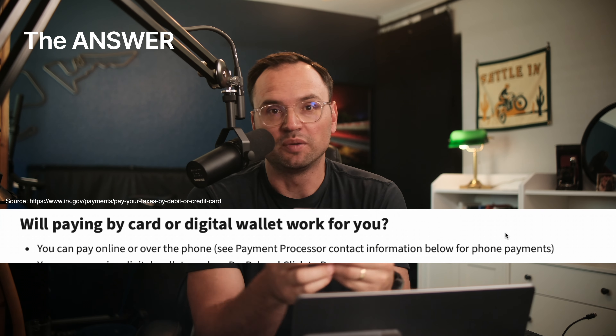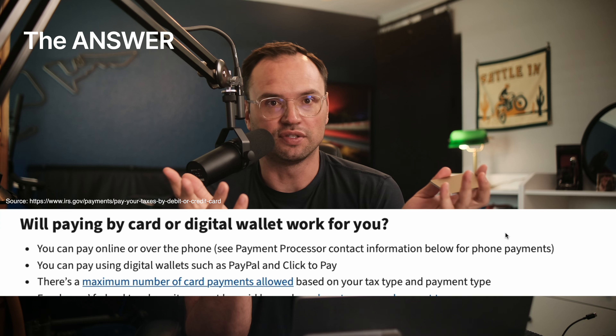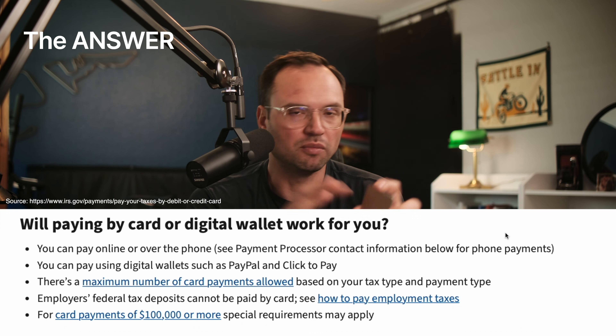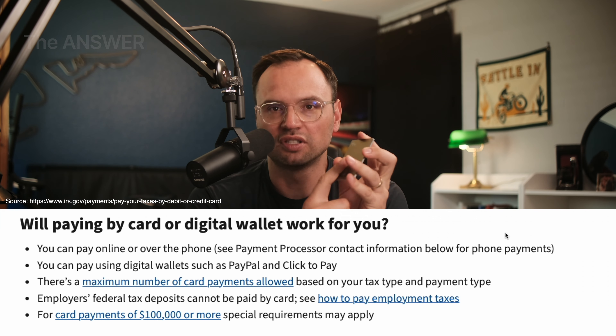The long and the short answer is yes, you can absolutely pay your taxes with a credit card. The IRS website says you can pay online or over the phone. You can pay using a digital wallet like PayPal or Click2Pay. If you've got a massive amount, like over $100,000, then there are other special requirements. For most of us, we're not dealing with that much in taxes — you'd have to be making an insane amount of money or be a big business. But it is possible.